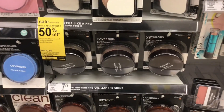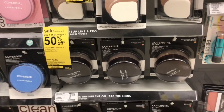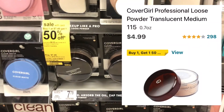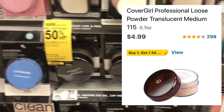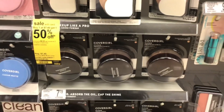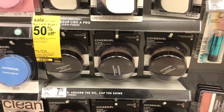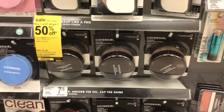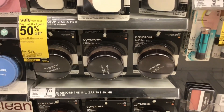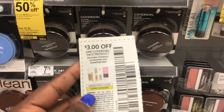CoverGirl products are buy one get one 50% off this week. Pick up one of the clean professional loose powders — make sure it's either the $1.15 or $1.05 shade. In store they're $7.49, but online they're $4.99, so you'll need a price match. Just scan the item on your phone, show it to the manager, and they should price match it. I have a link in the description. Once price-matched to $4.99, use the $3 off one face product coupon from SmartSource 8-9.